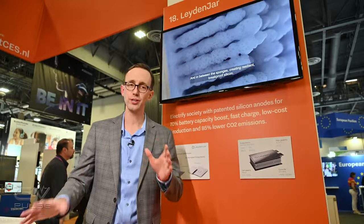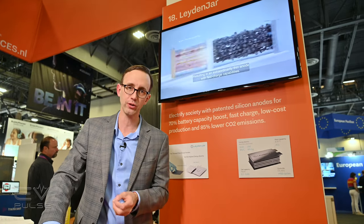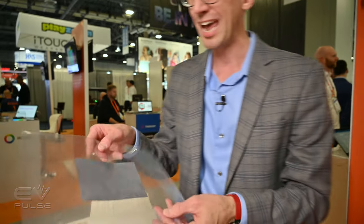One way to increase the range of an electric vehicle is to install a more energy-dense battery pack. A Dutch company called Leidenjar has come up with a way of making lithium-ion batteries that are 70 percent more energy-dense — and that is obviously a huge number. They actually won a CES Innovation Award for this. Leidenjar does not make battery cells themselves; what they have developed are new anodes.